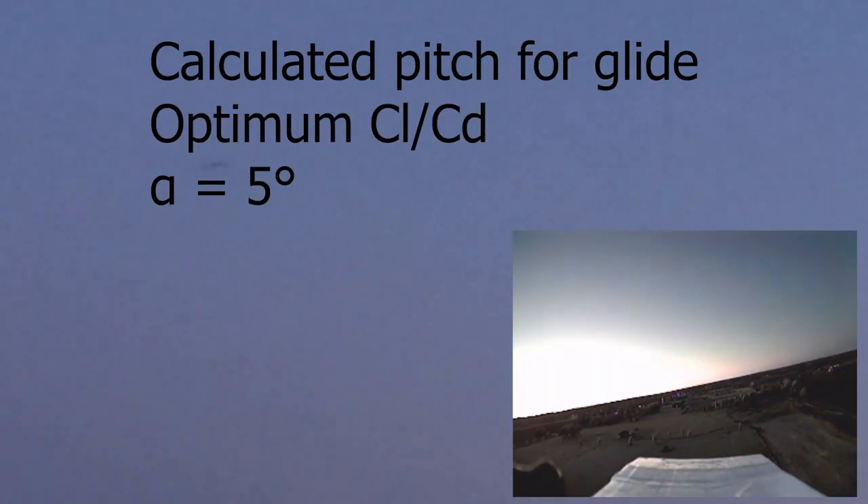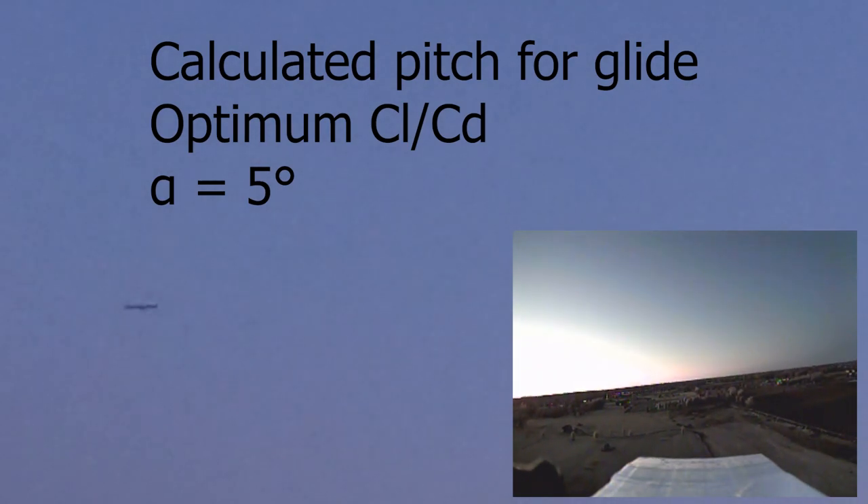That was so good — she flies great with just a little bit of up elevator. She's really staying up there. You're doing maybe sub 10 miles an hour, definitely like seven or eight miles an hour. A little bit of left in there, a little bit of right.